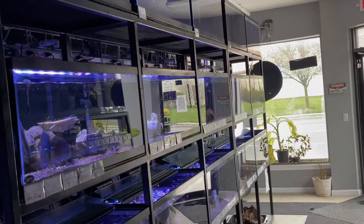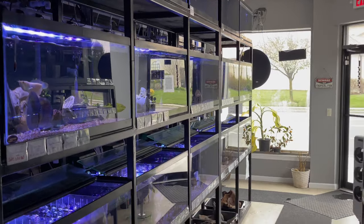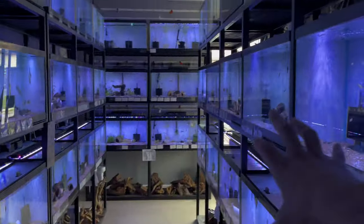All right, so we're done with the lower portion of the store. We skipped some tanks to keep the video a little shorter. This is the white rack of all 40s.